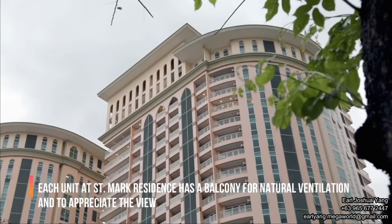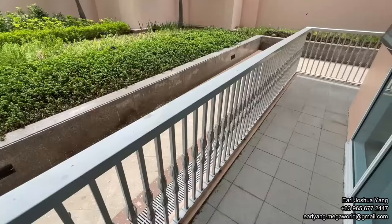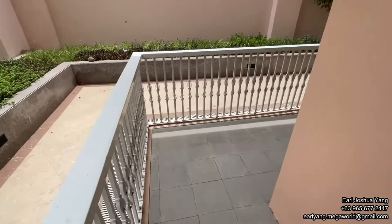Now let's move on to my favorite part of the unit — our balcony. Here is our L-shaped balcony. It's very spacious. You can put your chairs and coffee tables here. If you have guests or visitors, you can relax and chill here in this spot.